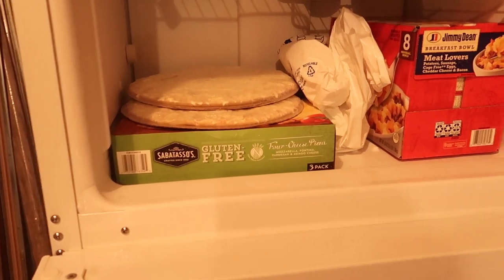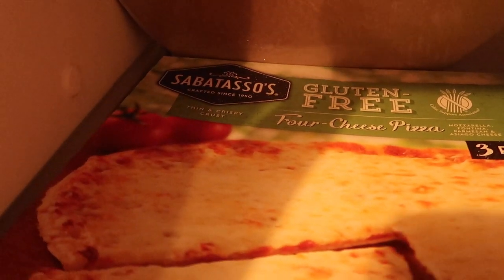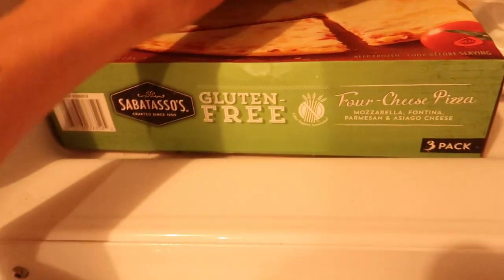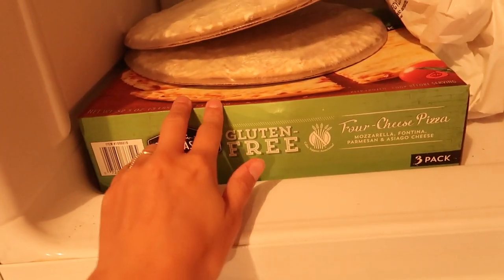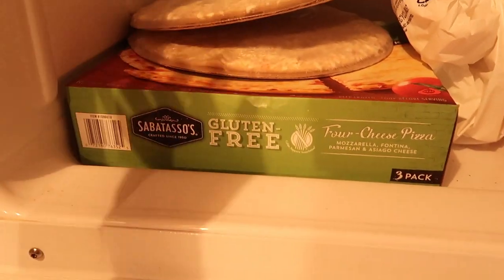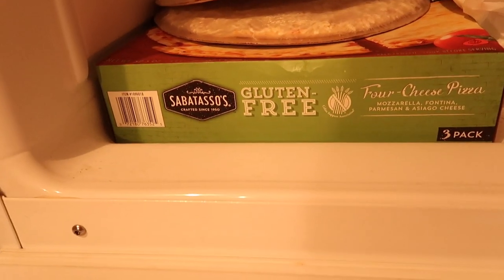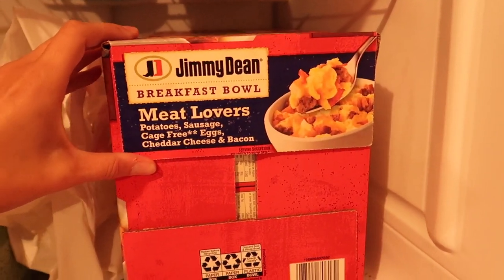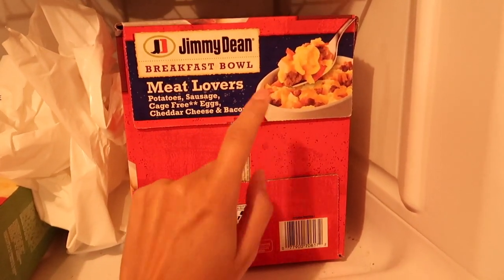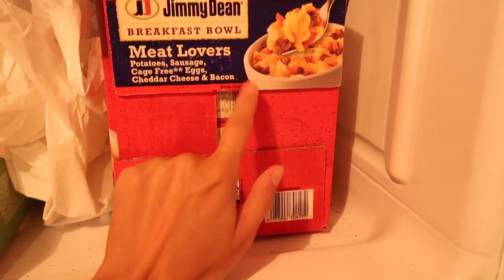Last but not least out in the garage — yellow lighting — these gluten free pizzas: Sabatassos. You guys, the best gluten free pizza ever. I love to put anything on them: peppers, olives, chicken, buffalo sauce, all the things. Try these pizzas if you're gluten free. Ben thinks they're the best frozen pizza there is, and he is usually not a fan of gluten free — he always says gluten free tastes different — but these ones he loves. And then we also got these for quick and easy. I've tried these before but we've never got them at Costco. They're just a quick bowl for lunch or dinner that have potatoes, sausage, cage-free eggs, cheddar cheese, and bacon. Super easy and fast.